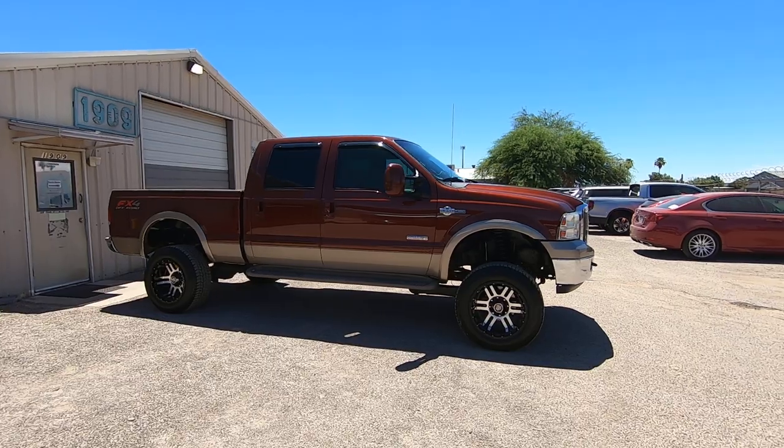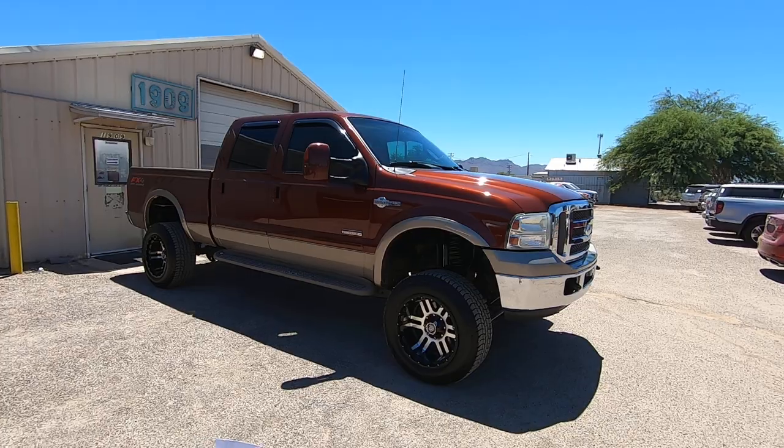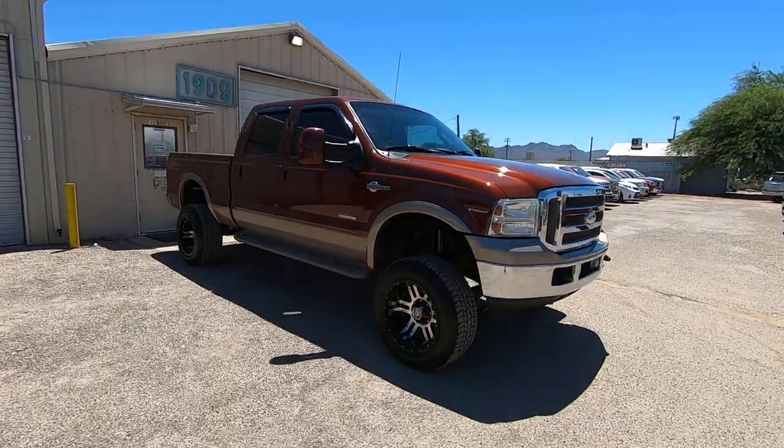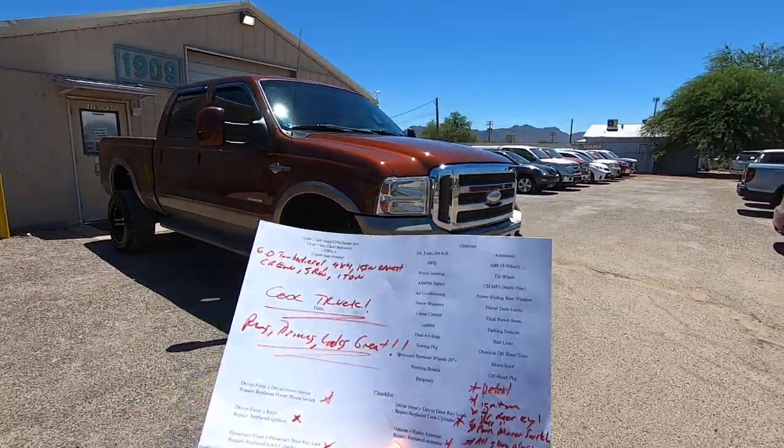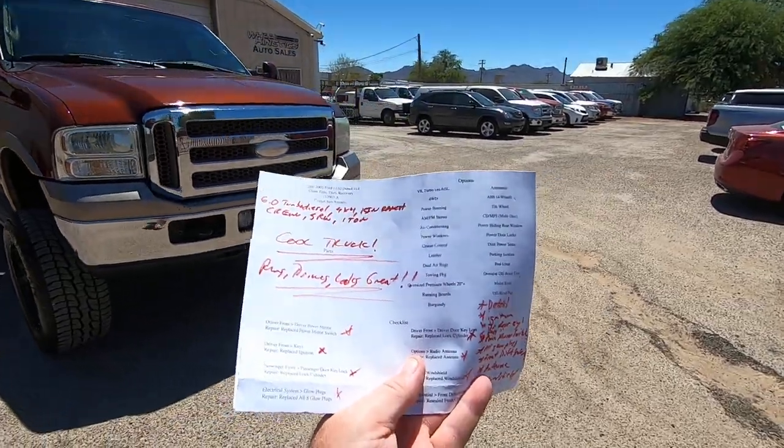It was a theft recovery. We purchased directly from an insurance company in San Antonio, Texas. Brought it here, did our inspection. My guys do an inspection, they hand me this, they say cool truck — runs, drives, looks great.